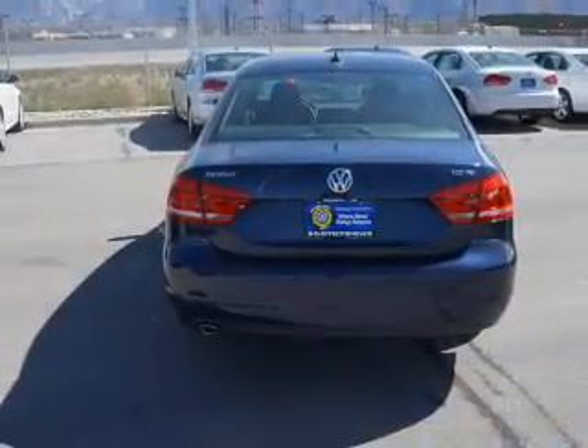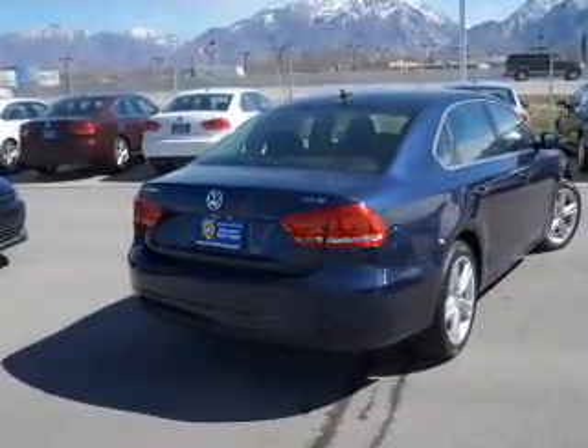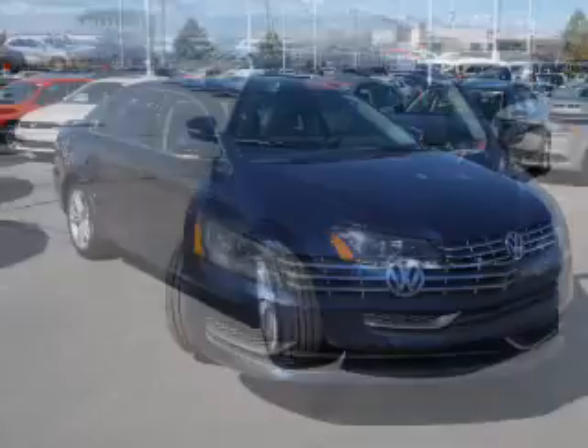The features include a power sunroof, auto dimming mirrors, keyless entry, heated outside mirrors, power mirrors, brake assist, traction control, stability control, daytime running lights, and anti-lock brakes.